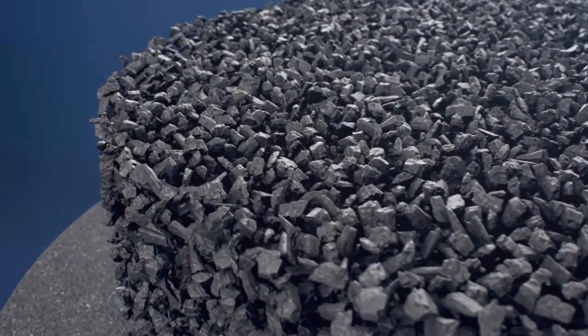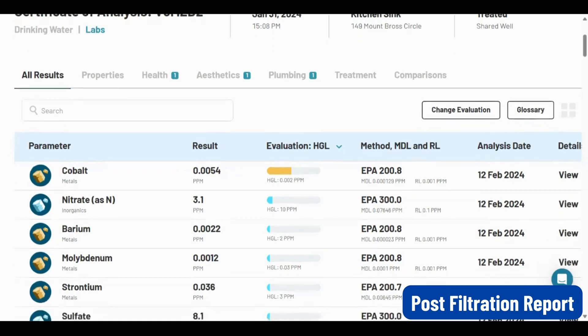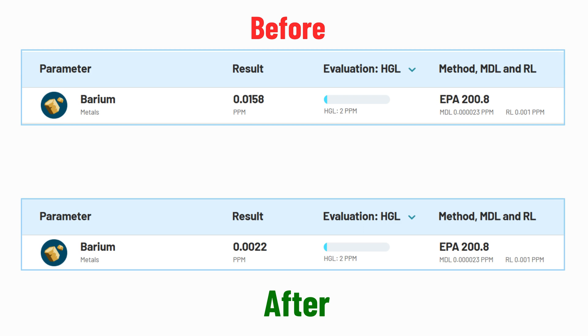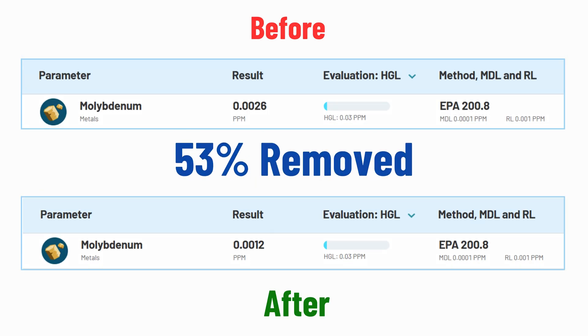In contrast, Clearly Filtered uses activated carbon block filtration media to remove PFAS. Independent tests show it can remove 100% fluoride, uranium, lead, and copper, 86% barium, 67% strontium, and 53% molybdenum.